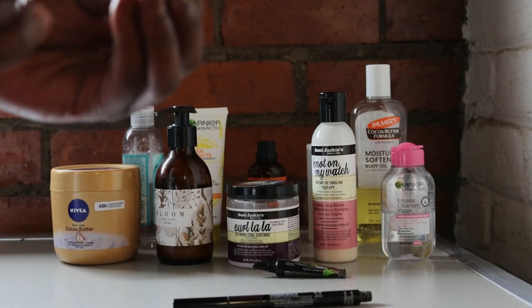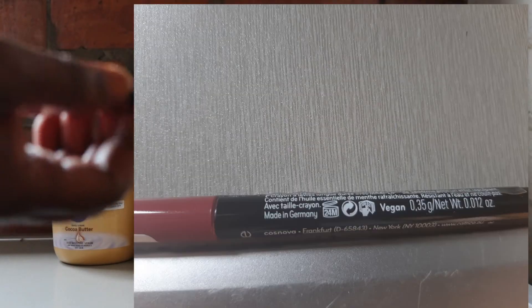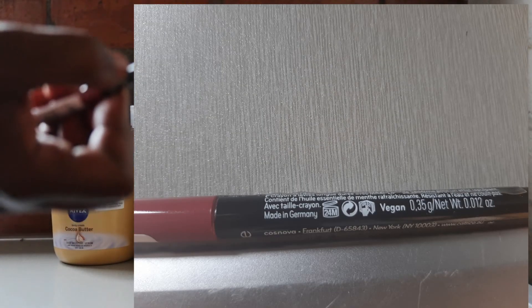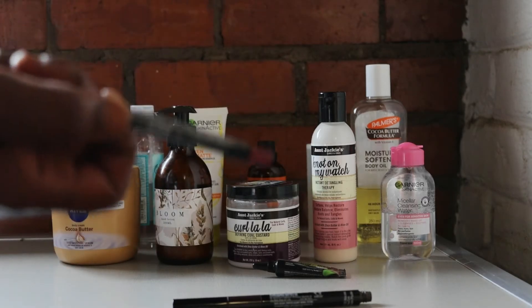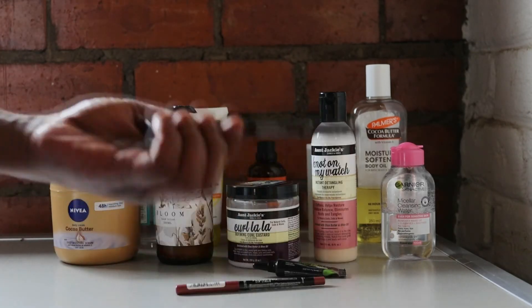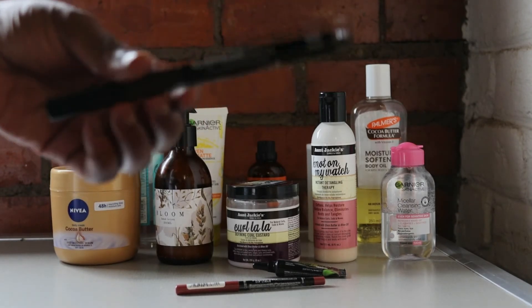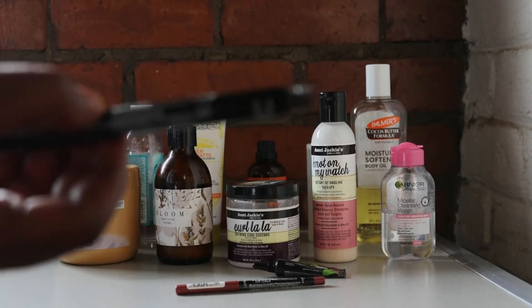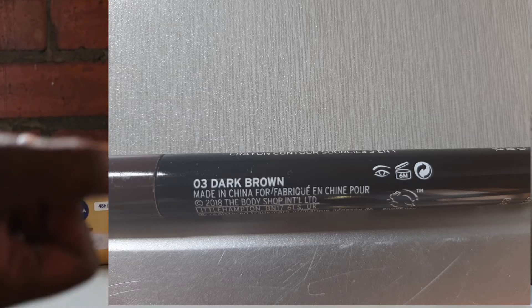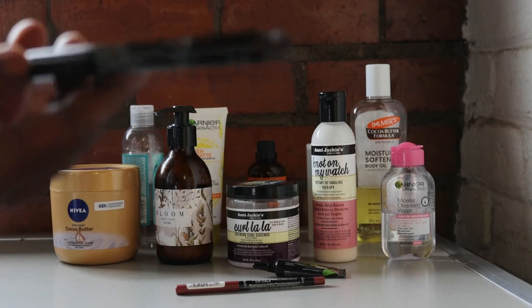This is a lip liner — it also has an open pot at the back. At least this one says 24 months. And this is a brow contouring brow pen from The Body Shop — it also has an open pot symbol showing six months. It's been way over six months since I've had this brow pen.